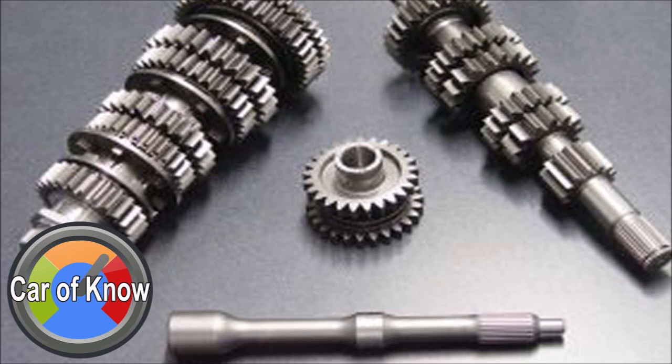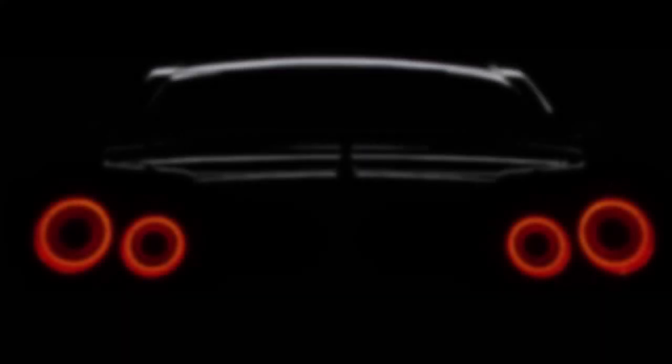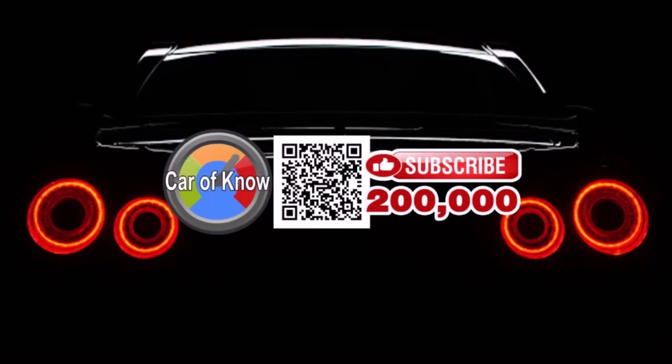If you enjoyed this video, don't forget to subscribe to Car of Know. We'll be right back.